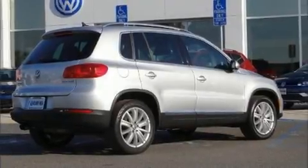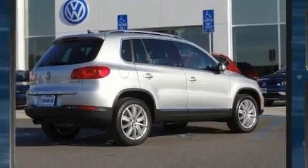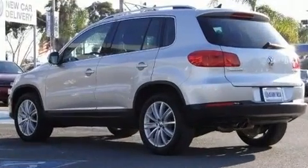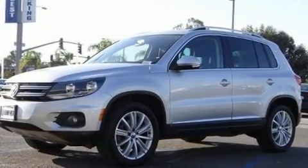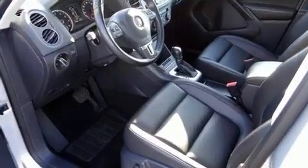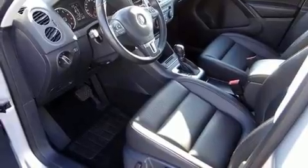You're going to love the 2013 Volkswagen Tiguan. With fewer than 50,000 miles on the odometer, this four-door sport utility vehicle prioritizes comfort, safety, and convenience. It features an automatic transmission, front-wheel drive, and a two-liter four-cylinder engine.